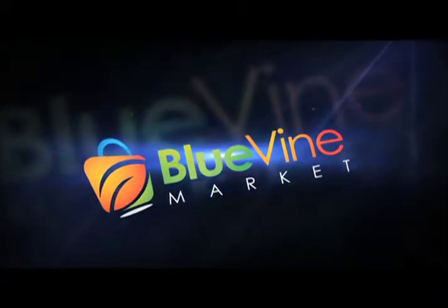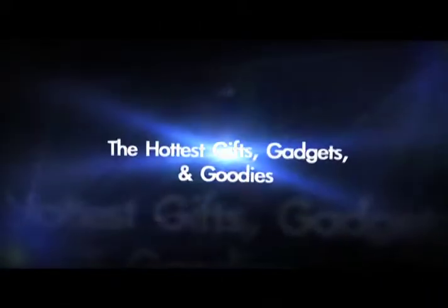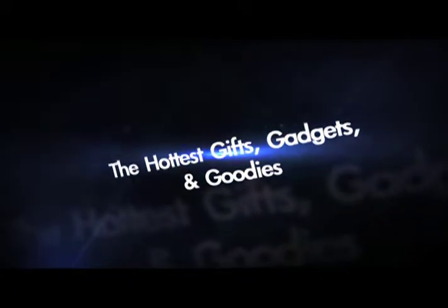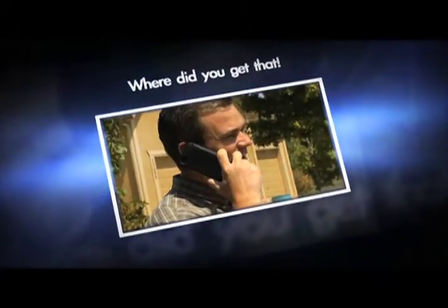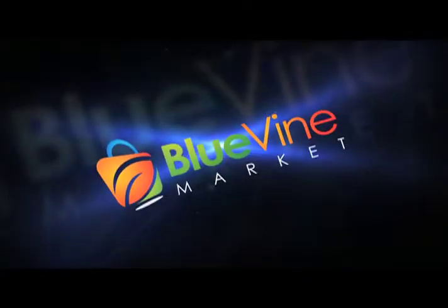Welcome to the Blue Vine Market, your source for the hottest new gifts, gadgets, and goodies from around the world and straight to your home. Your next 'where did you get that' item is waiting at the Blue Vine Market.